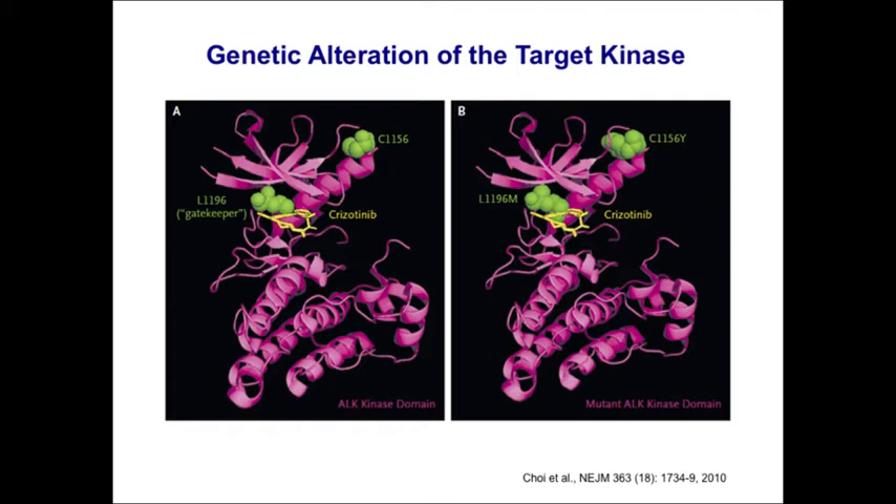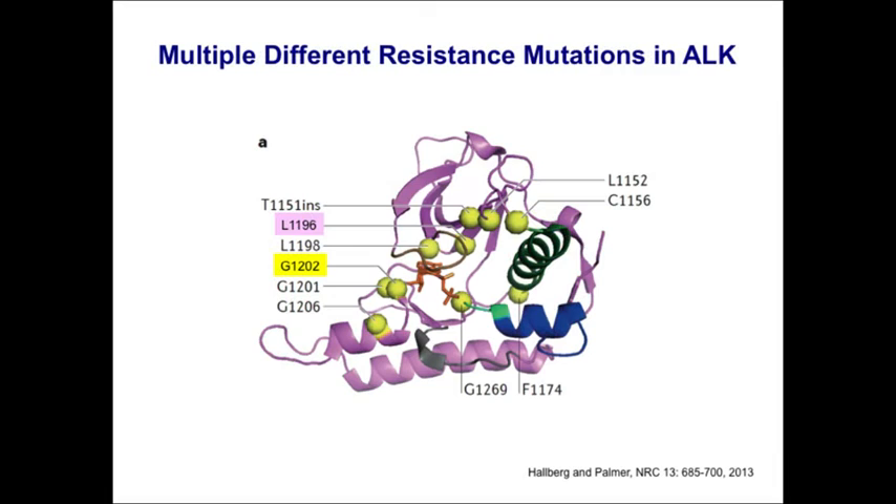The L1196M gatekeeper mutation causes steric interference with crizotinib binding, mediating resistance. Unlike EGFR, there are many different ALK resistance mutations — at least eight or nine — all in the tyrosine kinase domain. Many likely function like the gatekeeper mutation in causing steric interference. The most common is L1196M, but other notable mutations include G1202R, which is a highly resistant mutation in ALK.